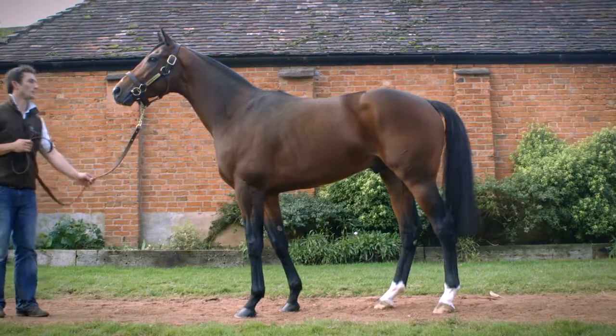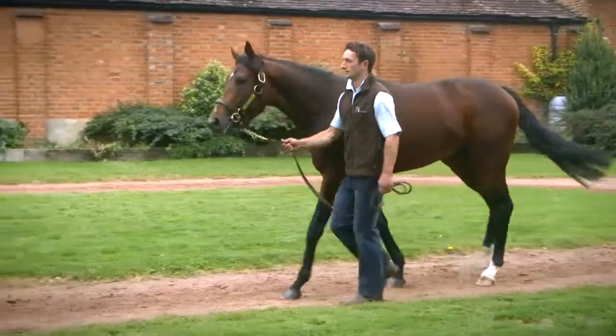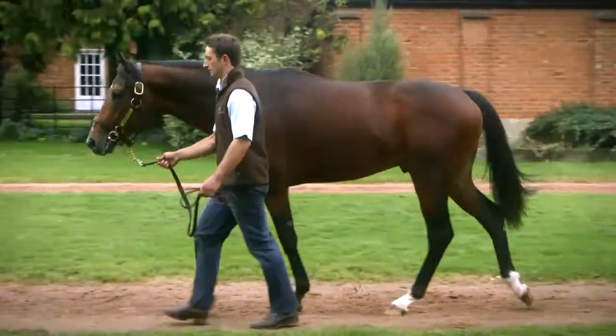Probably the most exciting thing for me about Harbour Watch is the fact that he is the perfect physical specimen. He's got size and scope, he's a good 16 and a half, the most amazing attitude, the most amazing walk.